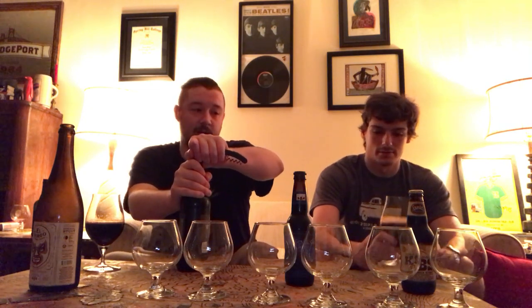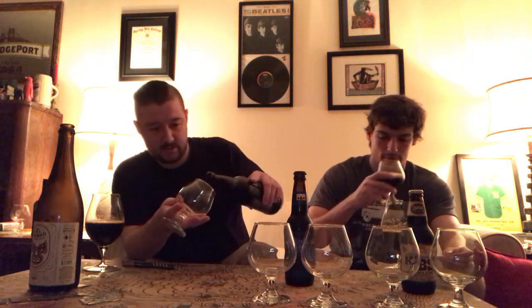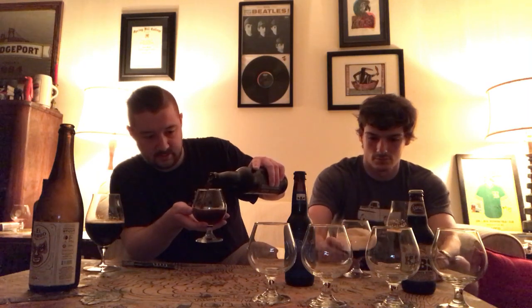Next we have Anderson Valley. I don't know anything about this one other than it's a bourbon barrel stout — we tried to throw a wild card in. Anderson Valley Bourbon Barrel Stout from Booneville, California. It's a little less dark, still got a nice off-white head. Notably this is 6.9% alcohol by volume — by far the lowest here. The Gordo should be around 13.9%.